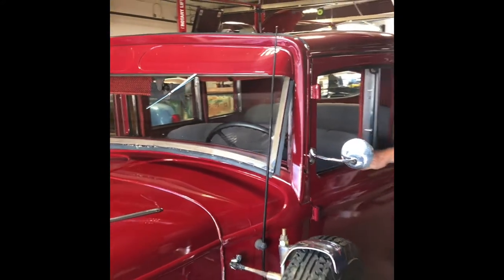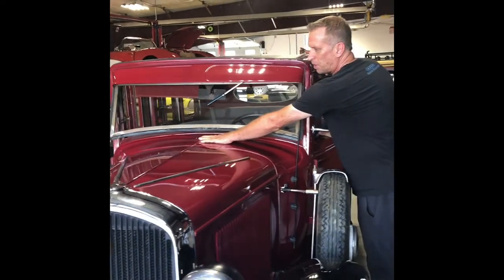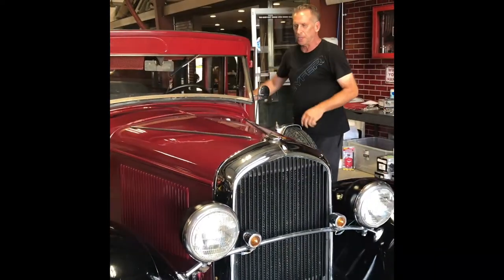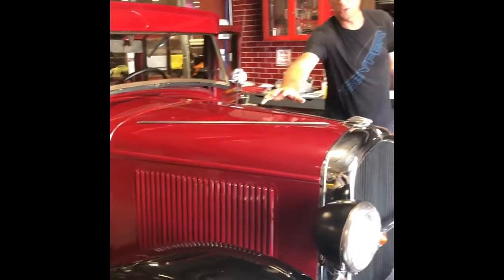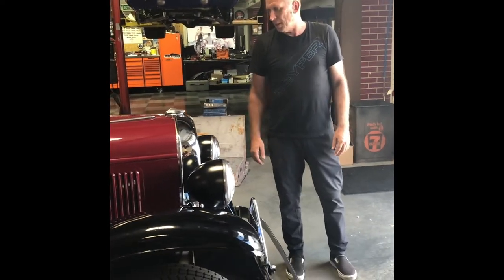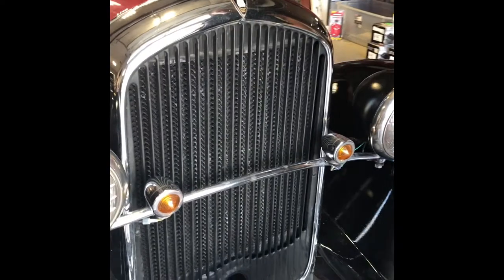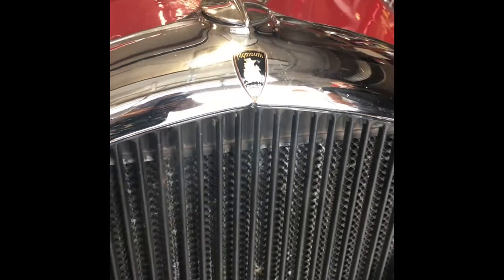A lot of the other early 30s cars — General Motors and Ford — have little pop-up cowls. But these guys had more design style in the car, as you can see with the strips on the hood. The chrome radiator grille shell is a pretty unique piece too, because on a lot of the other cars this was painted. These were not chrome on a lot of the Fords and Chevrolets back then. So that's a really cool aspect of the car.